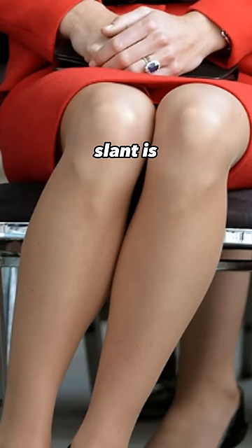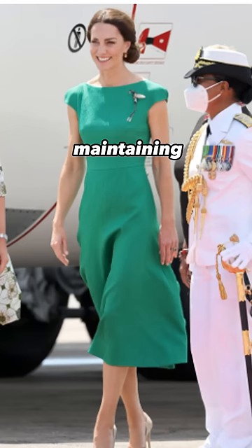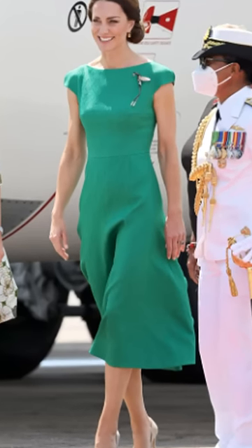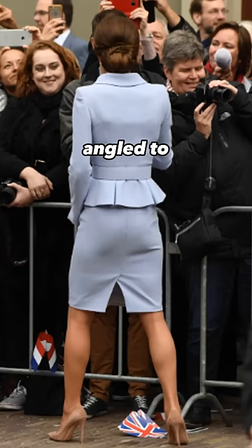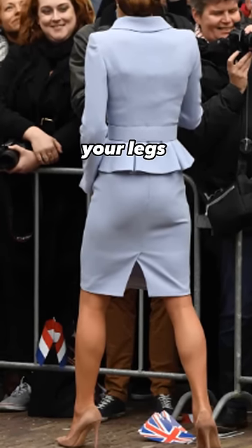The princess slant is typically used when a lady must sit for an extended period of time while maintaining elegance and posture. It's the ideal posture since your legs are angled to protect your modesty, by allowing the cameras to only capture your legs from the side.